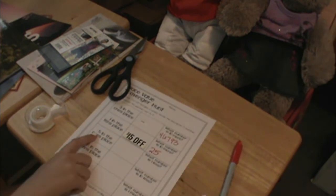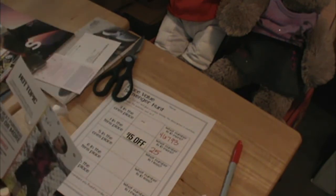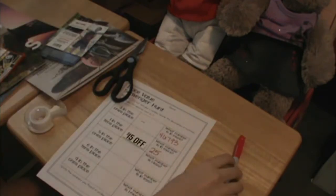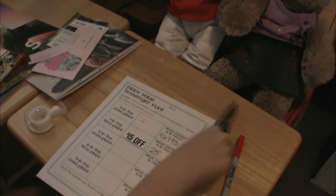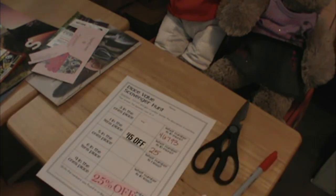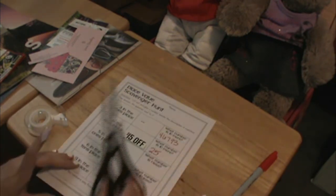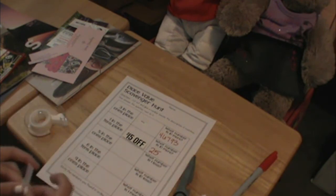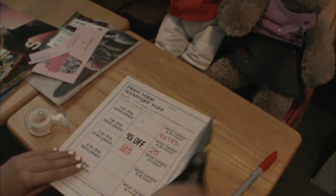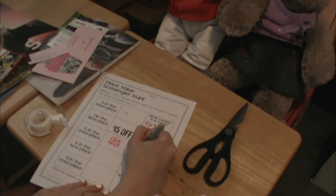Now we have to find a number with a five in the ones place. Now it's asking us what number is one less than twenty-five. I'll cut that part off. So we would write twenty-four because twenty-five minus one is twenty-four.